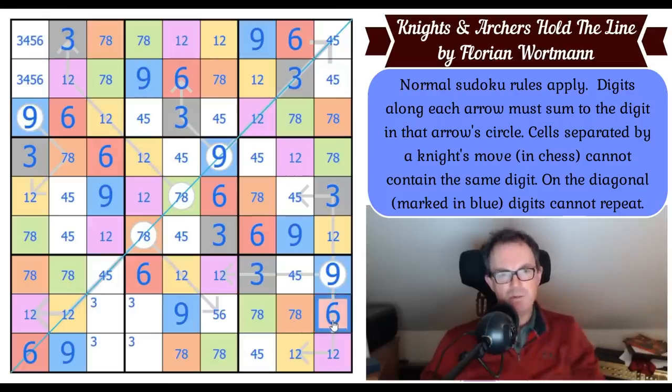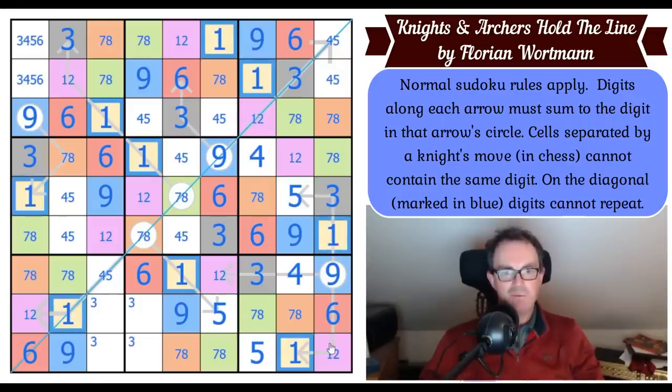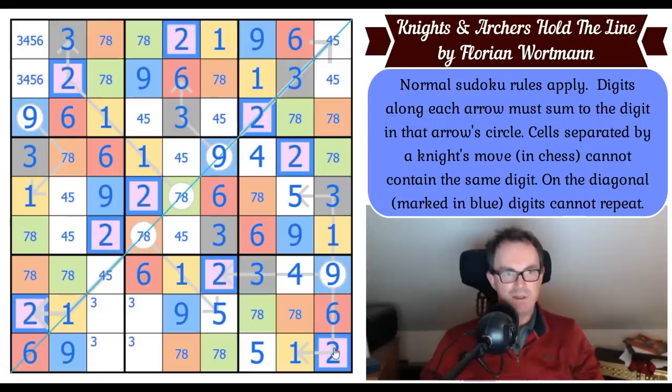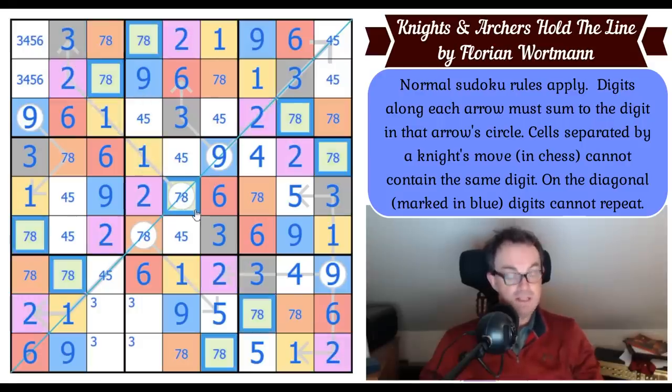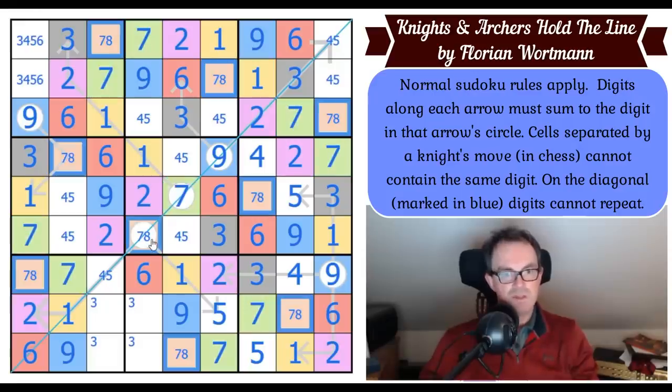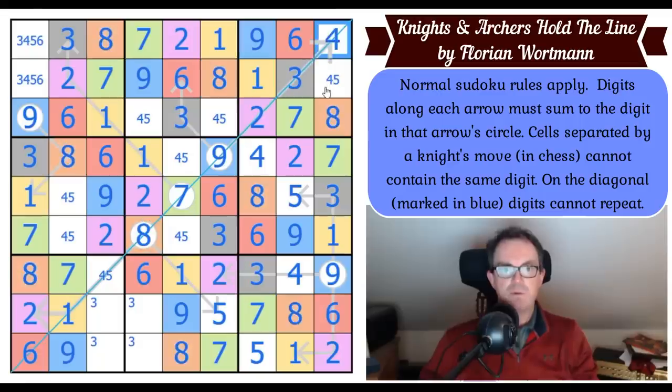That six is looking at that cell, so that's a five — and that does it. Four, five, four, five. Now yellow is a one! Yellow is one, purple is two. This was adding up to seven — green is seven, so orange must be eight. This square is a four to make that work, so four and five go into there.